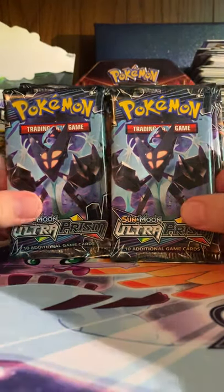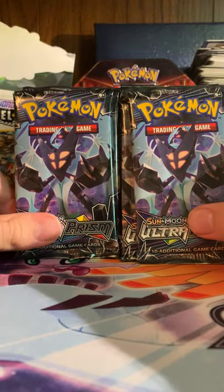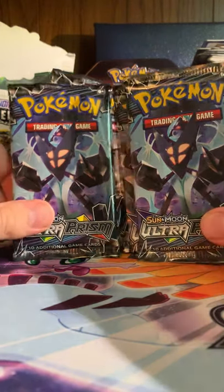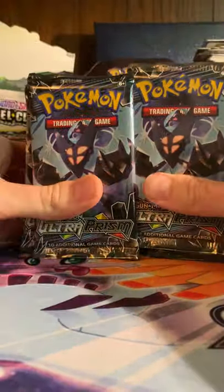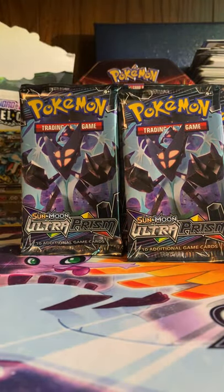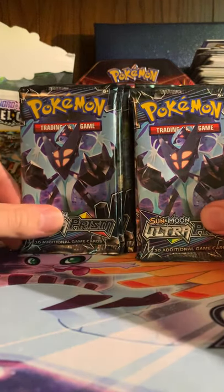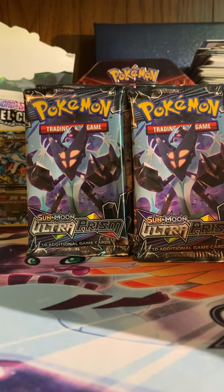Hello everyone, today I have one of the most exciting videos I've filmed or anything I've found Pokemon-related in quite some time. Ultra Prism is back! I found a whole booster box - I found a little more but I just grabbed 36 packs. Imagine finding 36 packs of Ultra Prism at Walmart - I did, and surprisingly it didn't seem to be picked over at all. It looked like they just plopped the case down, probably just came in today.